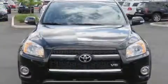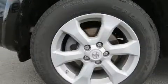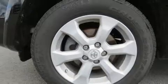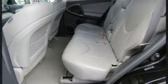Toyota infused the interior with top shelf amenities such as a rear window wiper, a tachometer, a leather steering wheel, power door mirrors and heated door mirrors, a roof rack, and remote keyless entry.